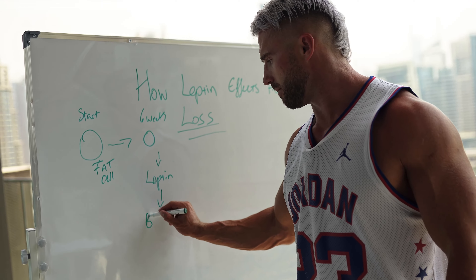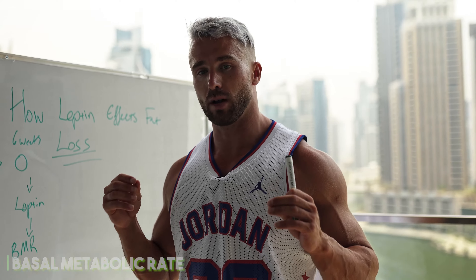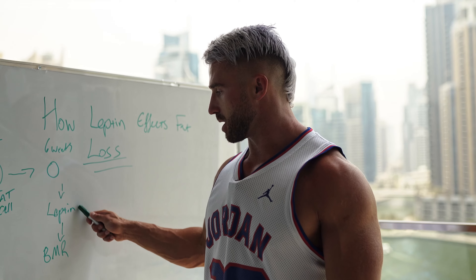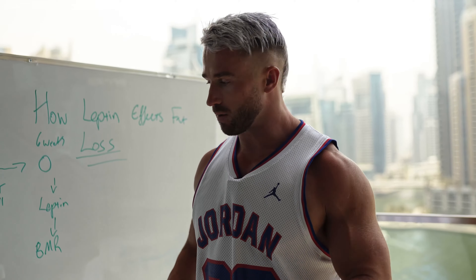When leptin is reduced within the body, what is called our BMR — our basal metabolic rate — reduces. Our basal metabolic rate is basically how many calories our body burns at rest. So because leptin is reducing, because fat cell size is shrinking, because we're losing weight, our BMR reduces.